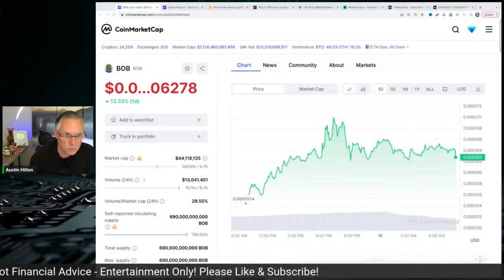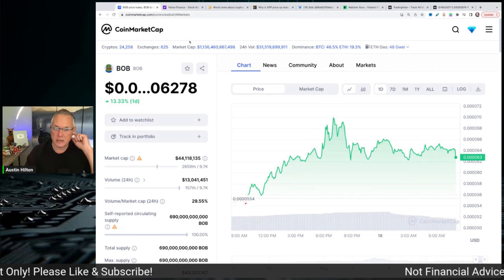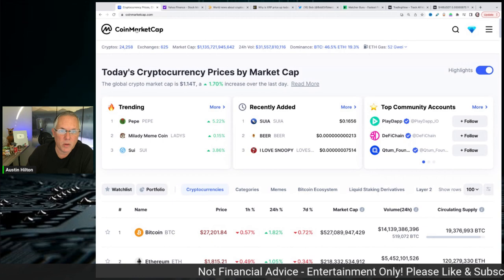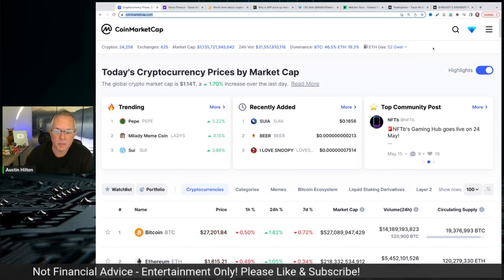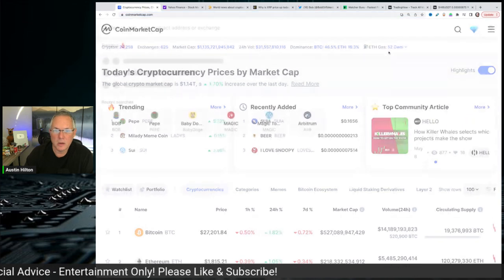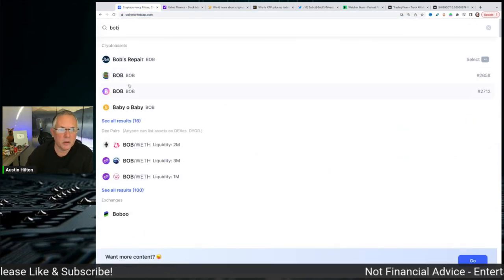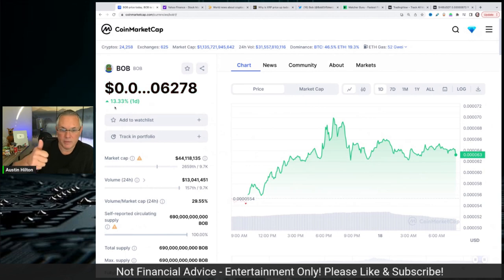So what I want you to do to find out where you can buy Bob and how easy it is — I want you to go to coinmarketcap.com right here. It'll be a link to this specific Bob page I'm about to show you. So I'm going to show you Bob. You go here and you type in Bob, and it's this one right here. And then you'll see that Bob's up 13%. I love it.